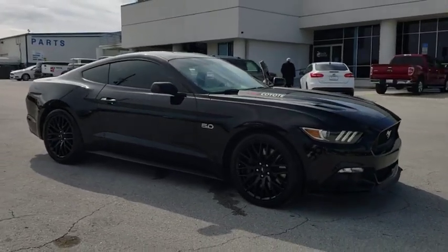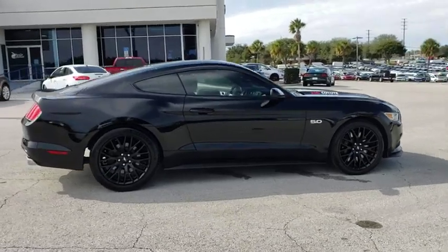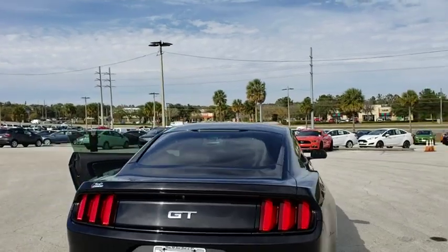The 2017 Ford Mustang. The Mustang is race worthy and ready for the track. This vehicle has less than 35,000 miles. Here are some of this vehicle's great options.